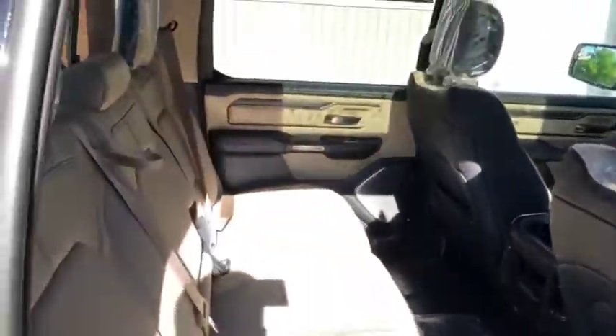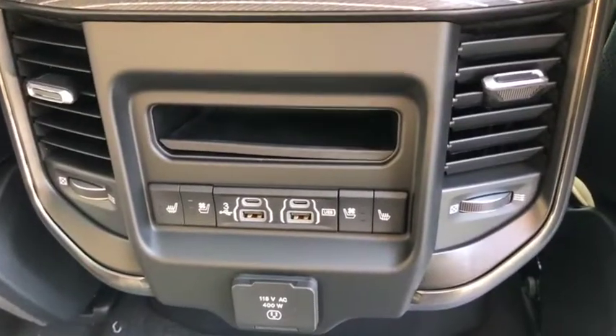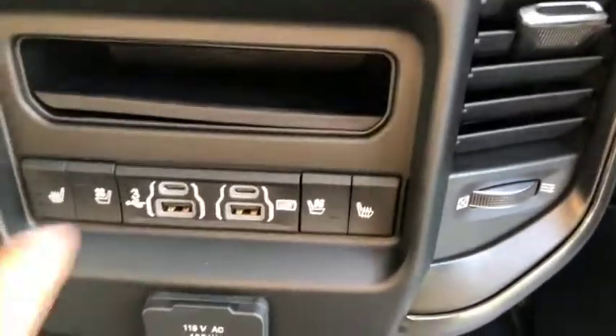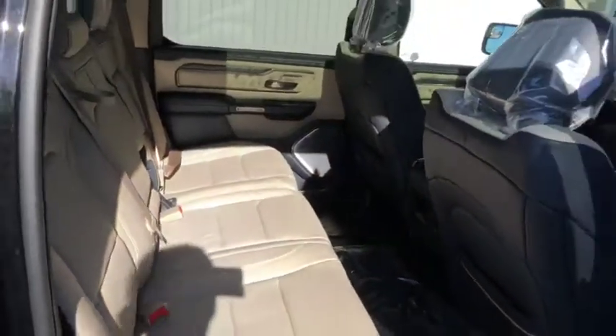All-white leather interior on the inside of this Ram 1500 looks really good. You do now have heated seats and vented seats for the 2019 — the vented seats are a very cool new feature. You also get storage space underneath the seats. The seats are also reclinable, which is the handle underneath the seat — pull that, lean back, and just relax.